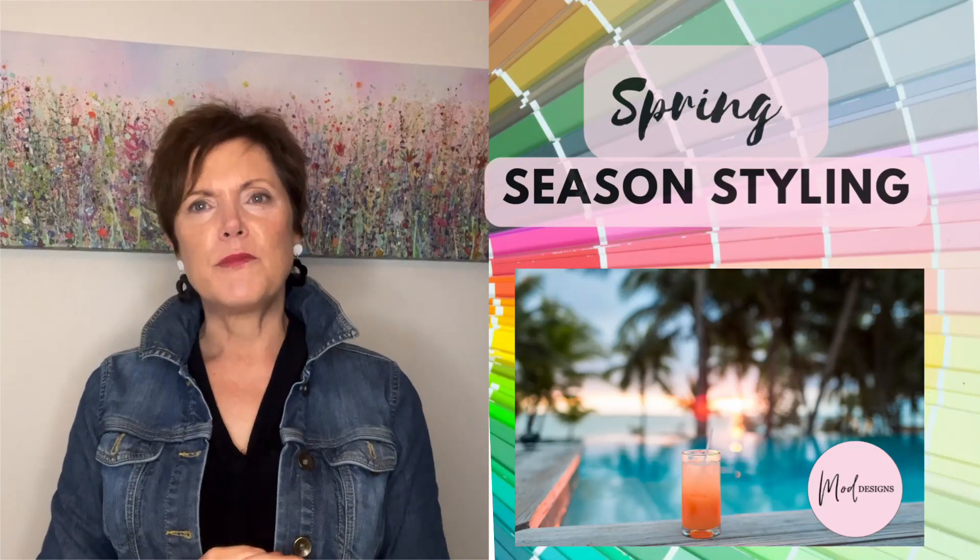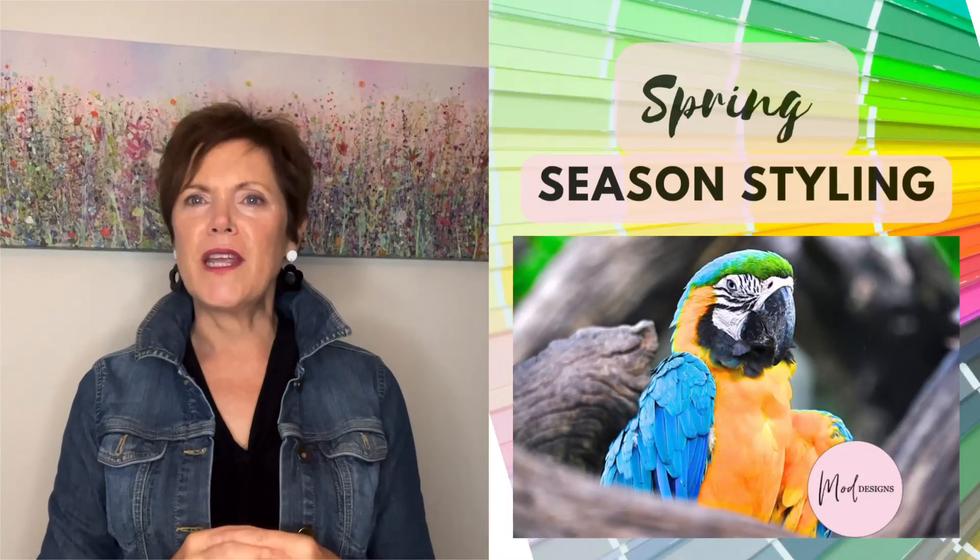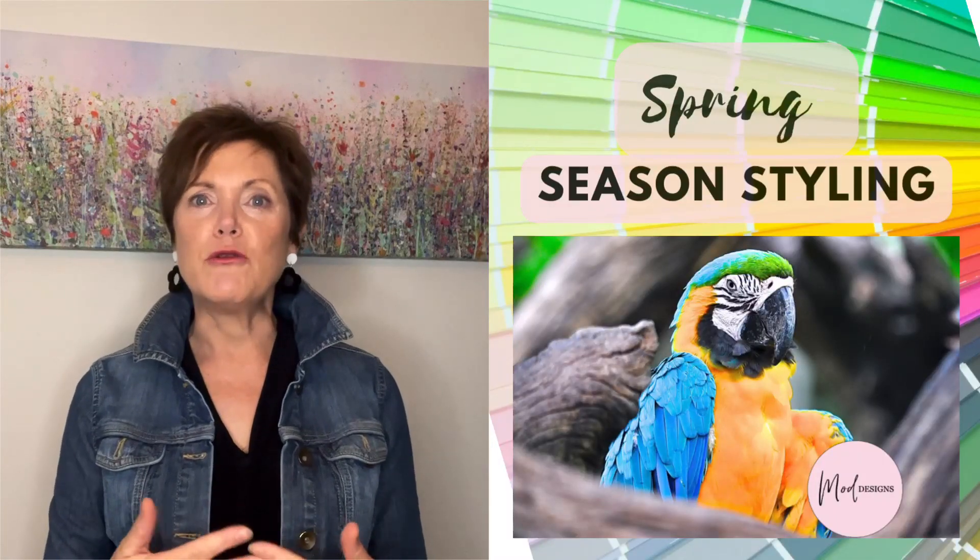Hello and welcome to today's video. If you are a spring colouring, today is all about you.